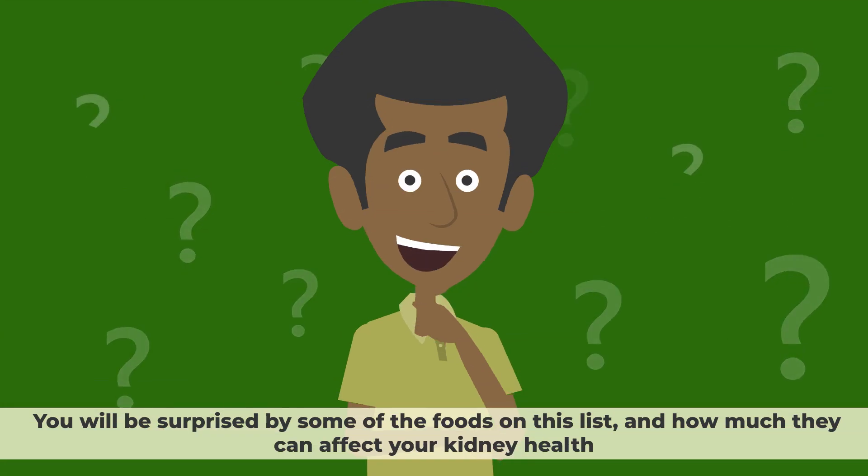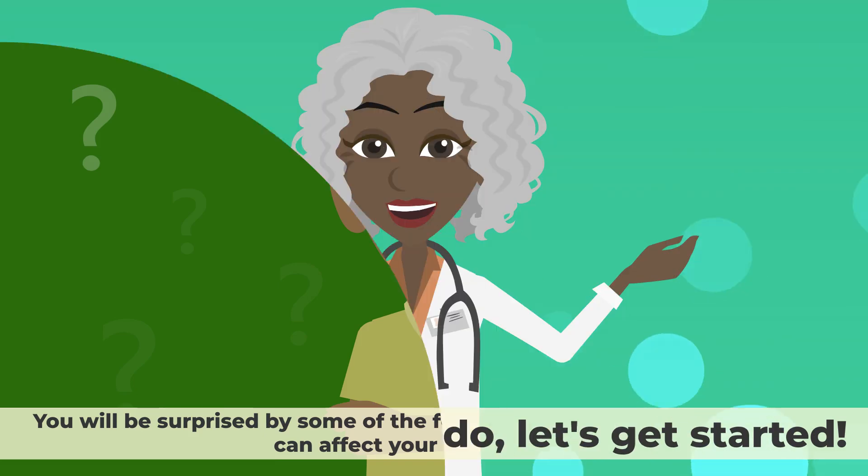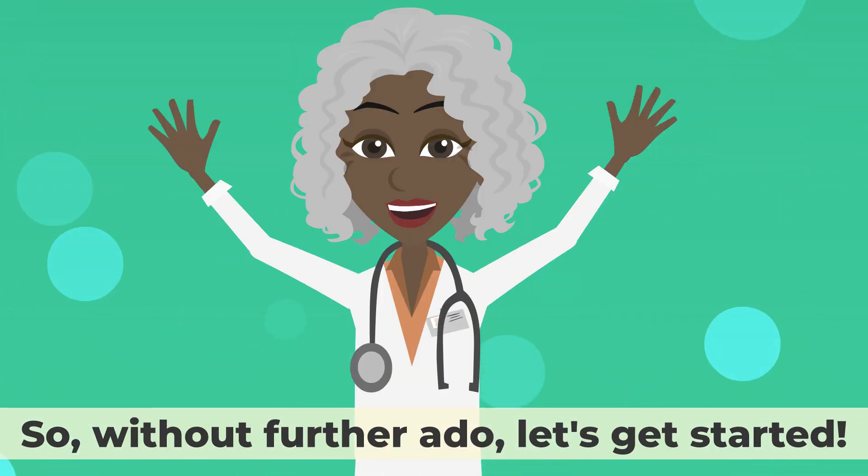You will be surprised by some of the foods on this list and how much they can affect your kidney health. So, without further ado, let's get started.